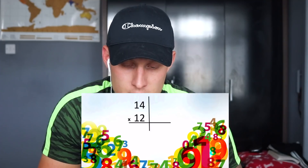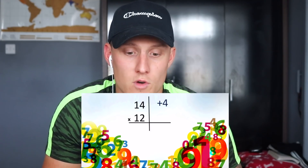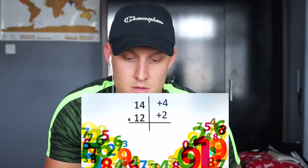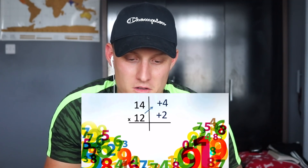The host wonders why this isn't taught in UK schools. The presenter shows the base method near 10: 14 times 12. The base is 10. Is 14 more or less than 10? More — so plus 4. And 12 gives plus 2. Apply the same rule: 12 plus 4 gives 16, then multiply 2 and 4 to get 8. Answer: 168.